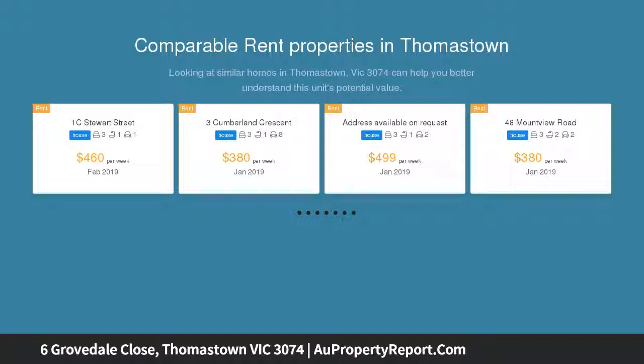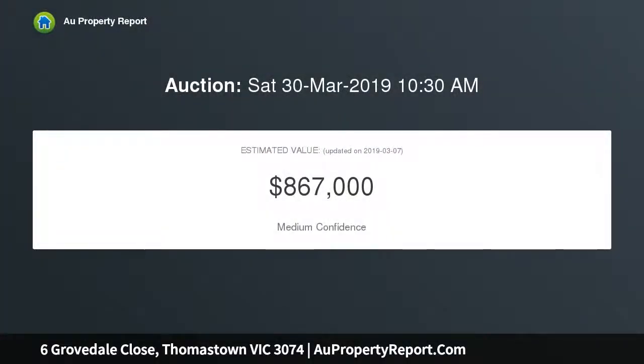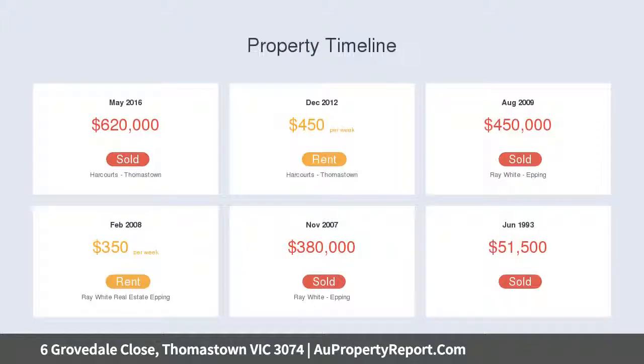Featuring four good-sized bedrooms with built-in robes, main with ensuite and walk-in robe. Central kitchen with plenty of cupboard space and walk-in pantry, adjoining meals area, family room, and a huge formal lounge upon entry.